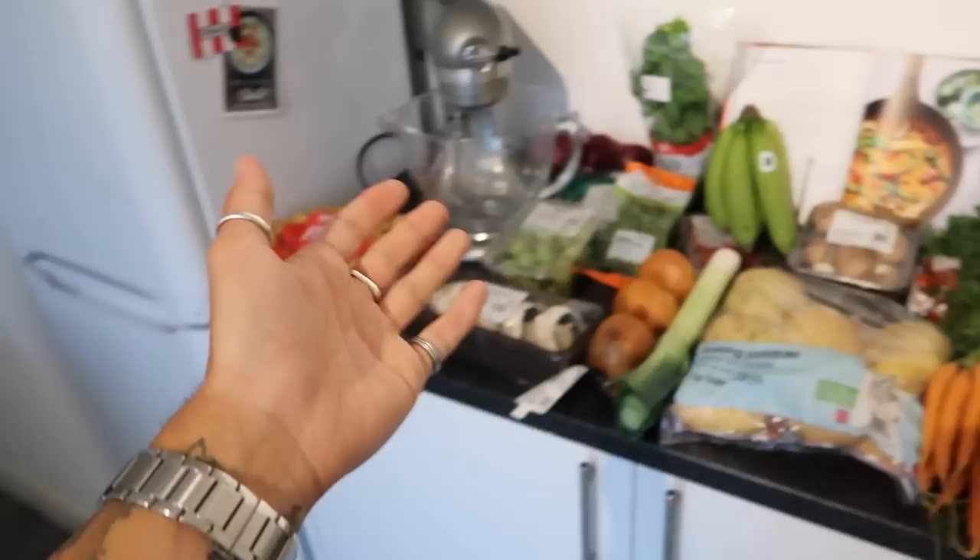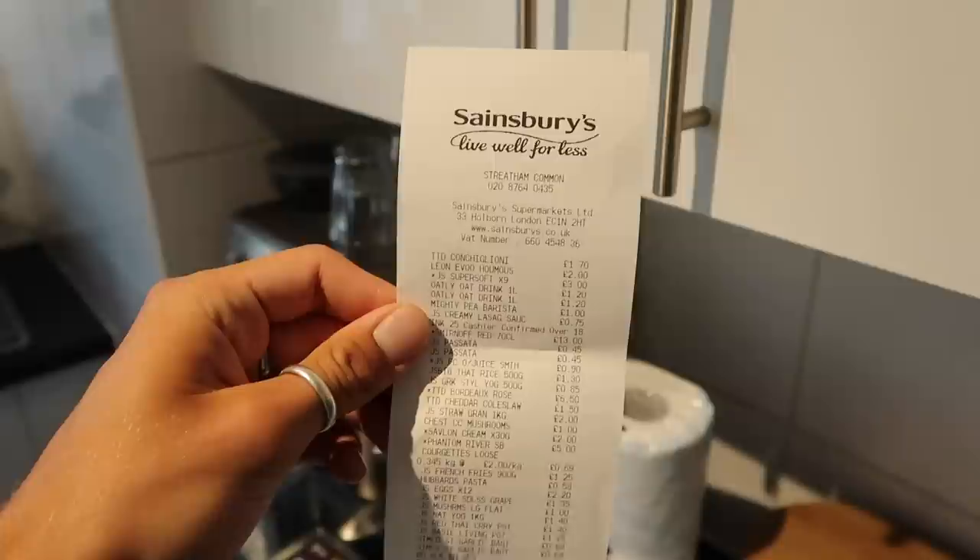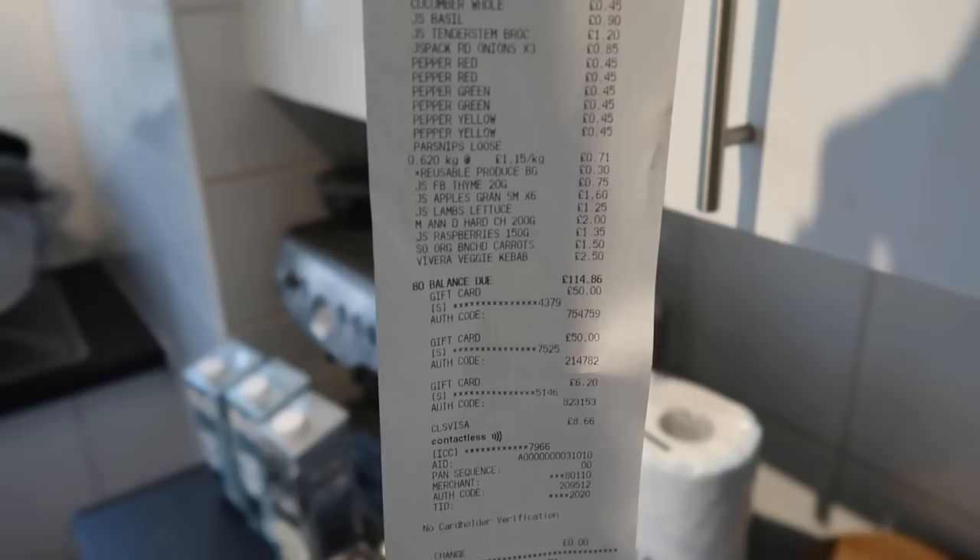Let me just give you some context. This is all of the deli, dry store, and dairy, that kind of stuff. And then this is all of our fresh fruit and veg. As you may know if you are a regular viewer, we are vegetarian, and we've also got some drinks going on over here. There's a lot, we've got a lot to get through.